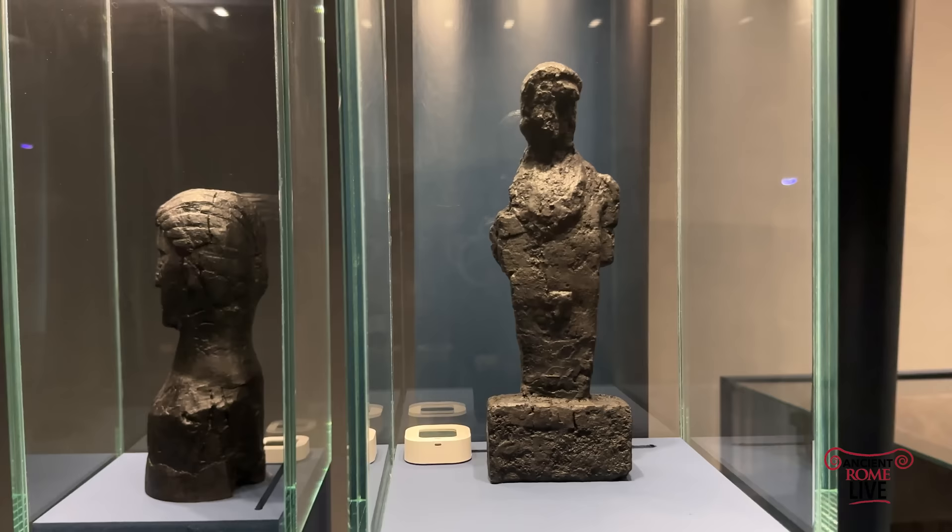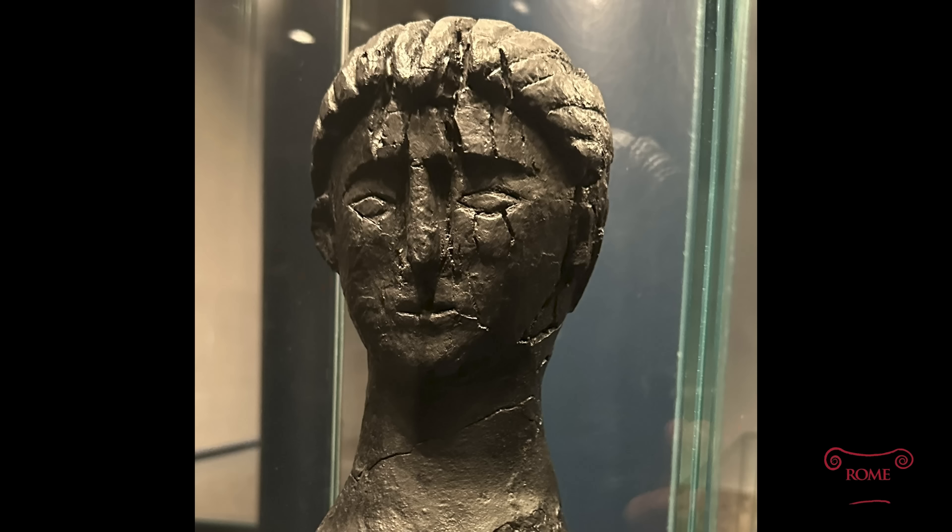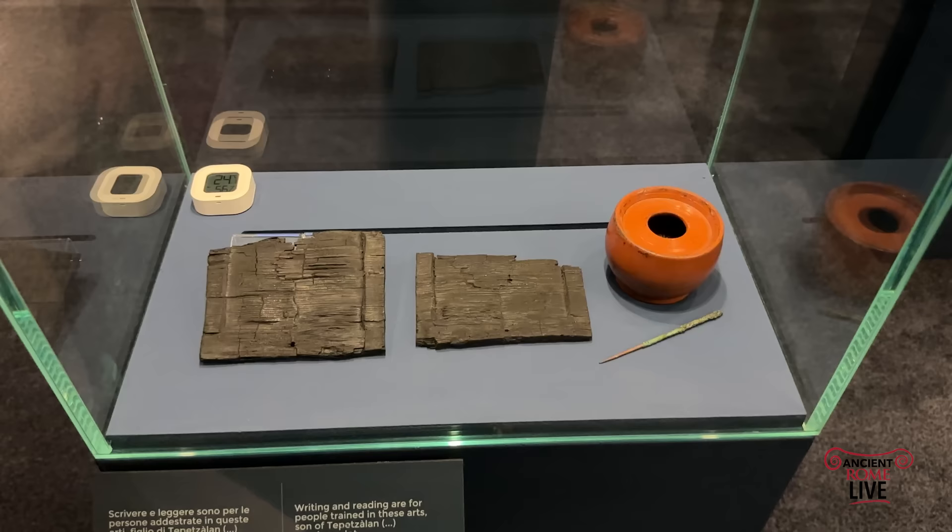Here we have two wooden figures: a statuette of a male figure and, on the right, a female figure. They come from two different locations, but together they probably both had religious associations.